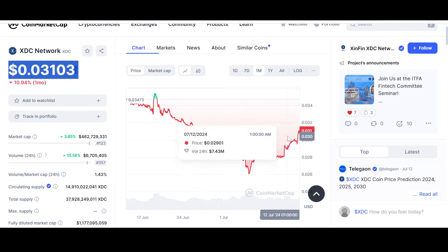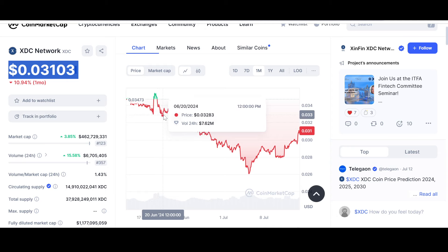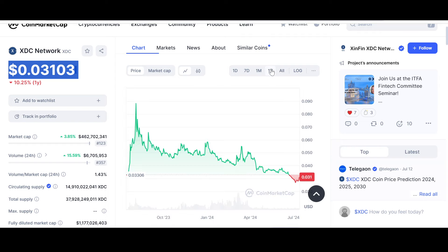In the last month, XDC is down 10.19%, but it is on its way up to test resistance levels at $0.1033. I think it will go up and test this — let's hope it breaks through. It might consolidate, but that can happen.